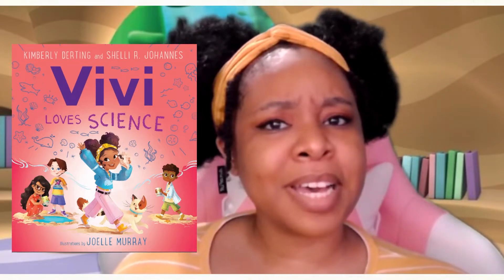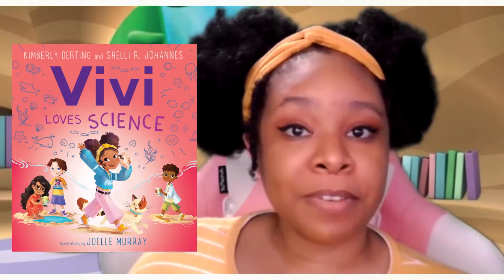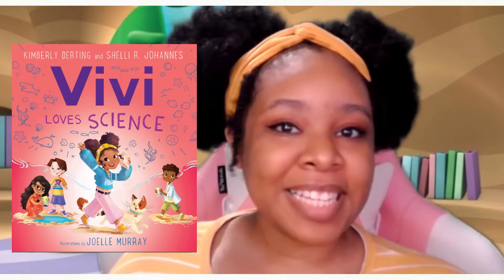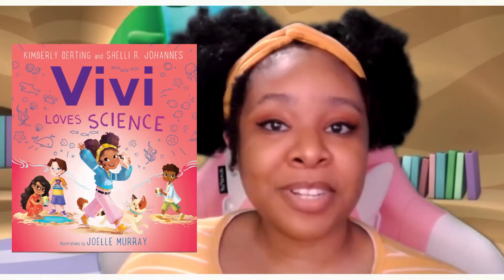Do you wear your hair like that? If you do, maybe you could dress up just like Vivi one day! All right, let's get into the story. It's going to be so much fun, and I can't wait to share Vivi's adventure with you.